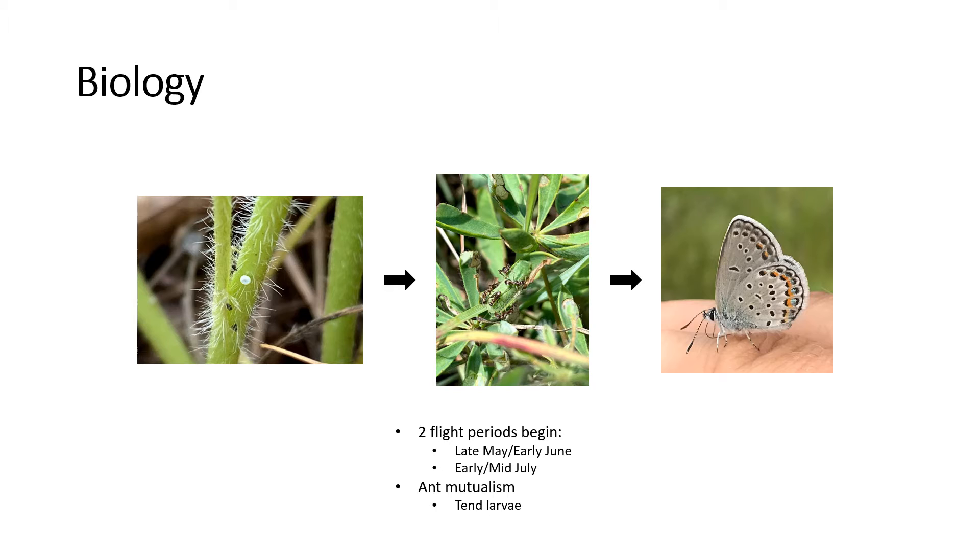Larvae secrete a sugary substance that the ants eat and in turn provide protection to the larva. After the larvae go through their instar stages, the adult butterflies hatch. The adults will hatch their first flight during late May to early June. Then they will lay their eggs, and adults typically live for approximately 7 days. Then the second flight will begin in early to mid-July, with the second flight adults hatching. They will lay their eggs, and those are the eggs that will spend the winter months and hatch the following year.